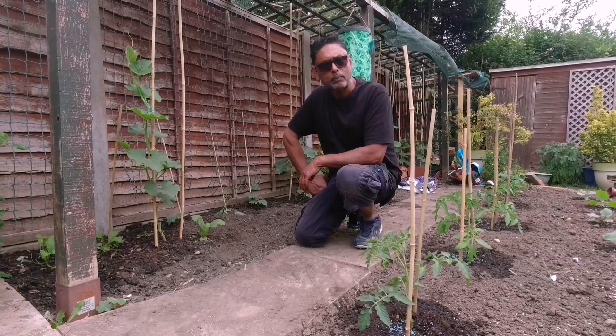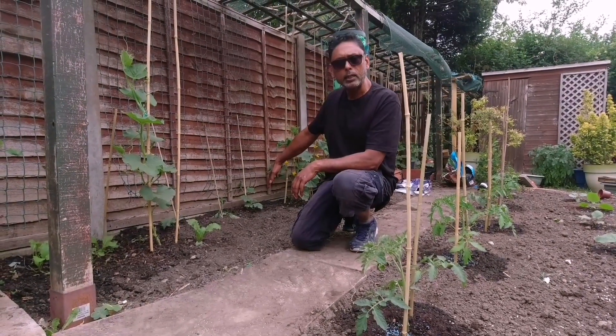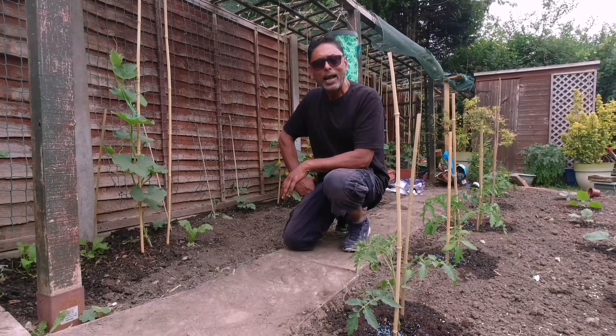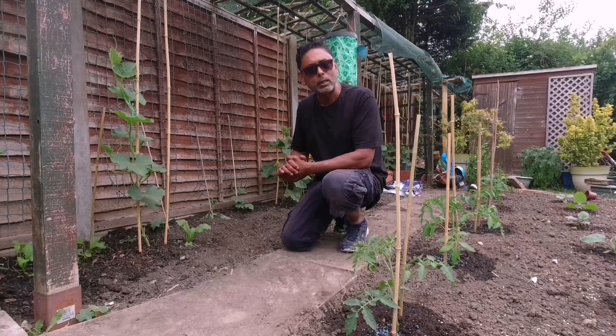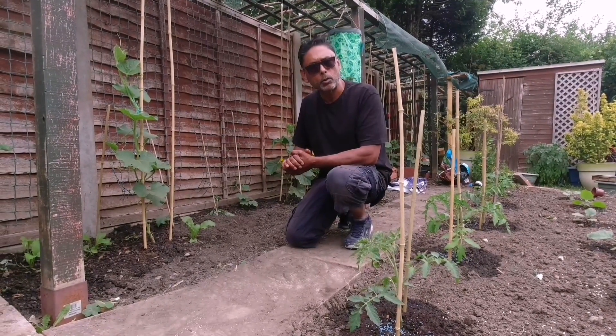Actually, that's not a bad idea. Another person suggested putting chilli powder around your plant, which might do the trick. We've already been using chilli powder around the plants for the last few years — sometimes it works, sometimes it doesn't. But I'll definitely try the vinegar and see if that works.